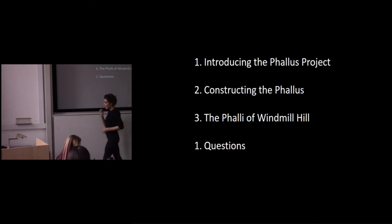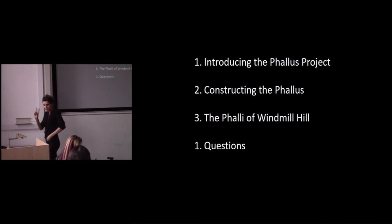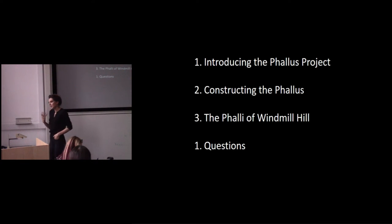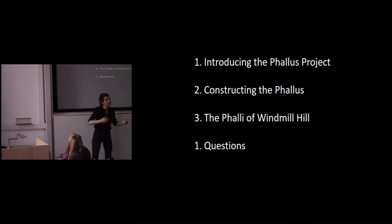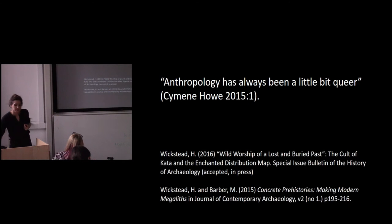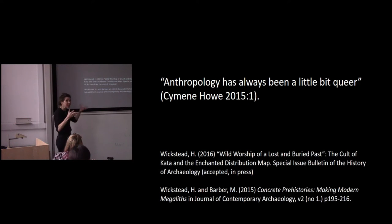I'm going to talk about two objects in particular which were excavated from Windmill Hill Causeway Enclosure, and then hopefully open it up to some questions. You catch this project at an interesting moment because I'm developing it in some interdisciplinary directions, and I hope to get some interesting feedback from an archaeological audience today.